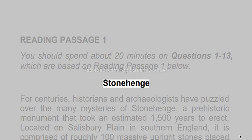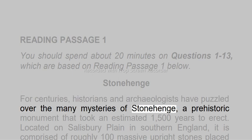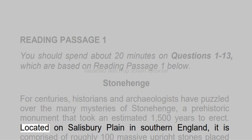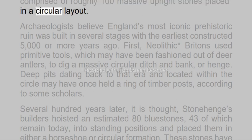Stonehenge. For centuries, historians and archaeologists have puzzled over the many mysteries of Stonehenge, a prehistoric monument that took an estimated 1,500 years to erect. Located on Salisbury Plain in southern England, it is comprised of roughly 100 massive upright stones placed in a circular layout.